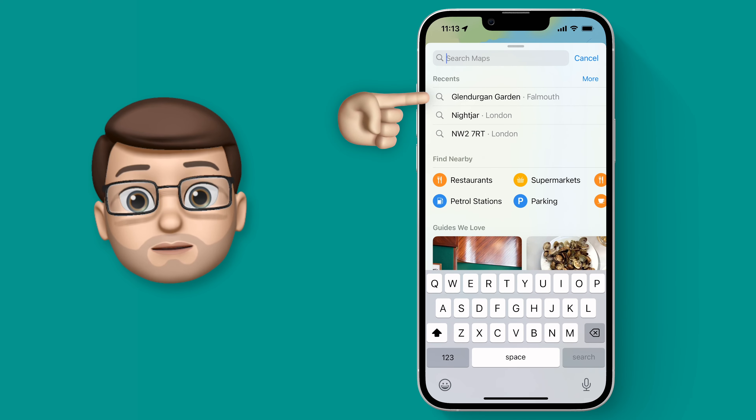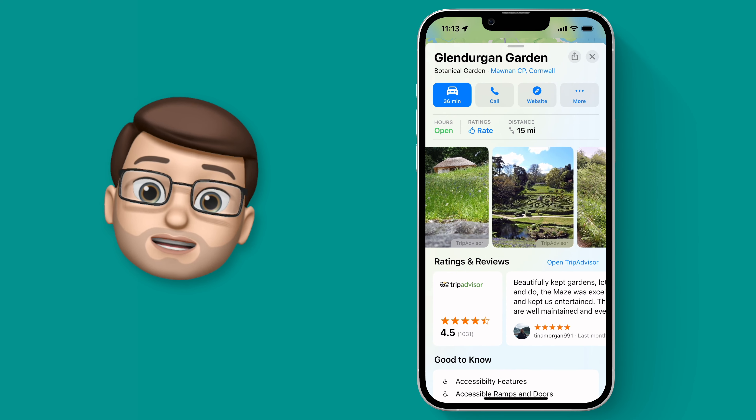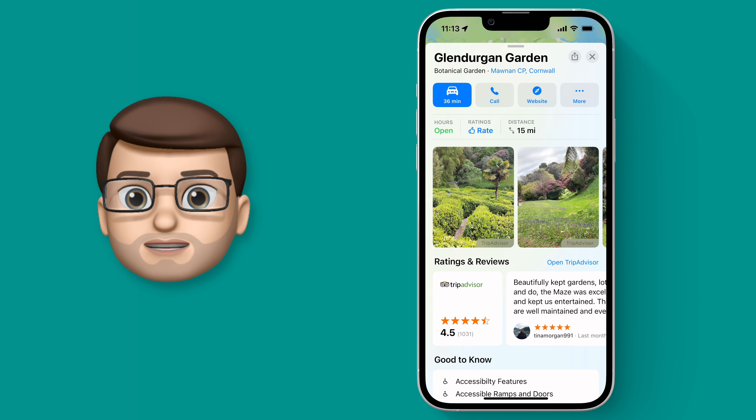This is really handy because when you go onto a different destination or when you're looking up somewhere to explore, it means you get much more interesting information. You get ratings, positive and negative feedback, and you get some lovely photographs taken by real people at that location.